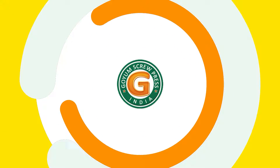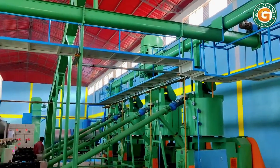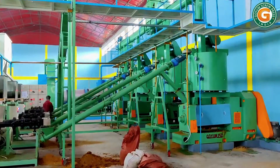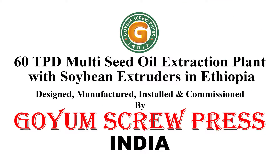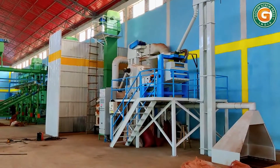Welcome to Goyam Screw Press. Have you ever wondered a single plant can extract oil from all different types of seeds? In this video we are going to present a 60 tons per day multi-seed oil extraction plant designed, manufactured, installed, and commissioned by Goyam in Ethiopia. So let's get started.